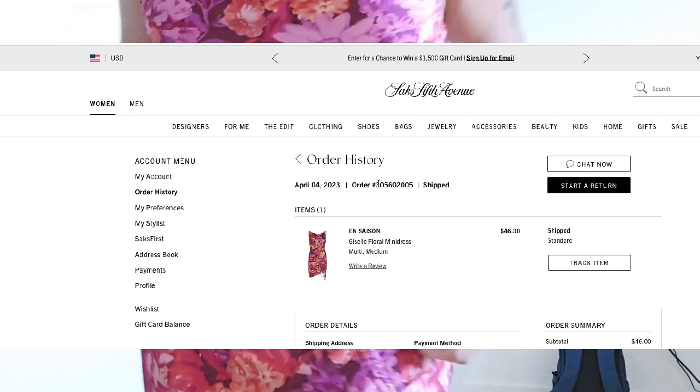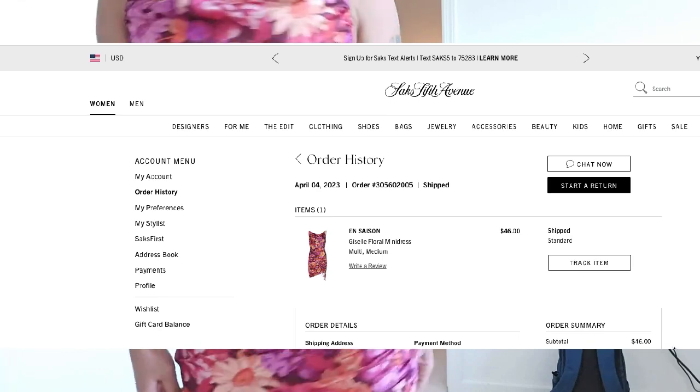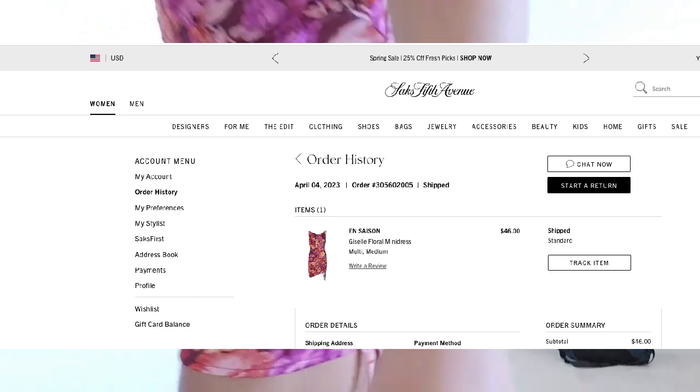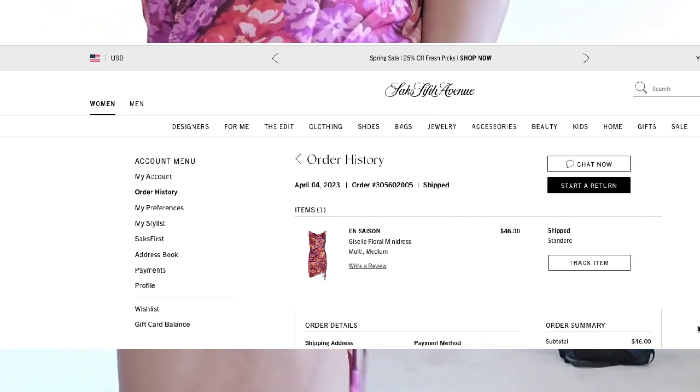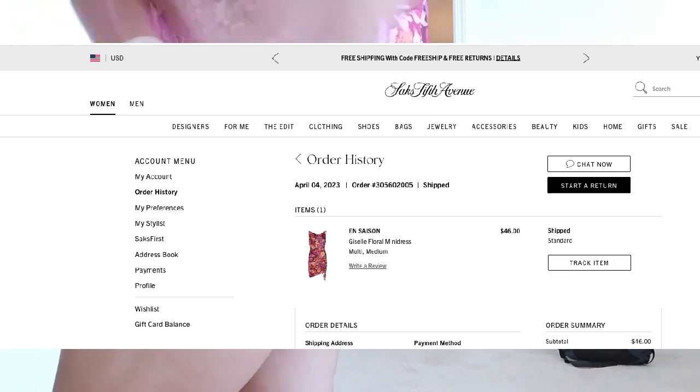This is the dress that I picked out — it's the Gazelle Floral Mini Dress and it was $46 with free shipping, so with a little tax the total came out to about $48.67, right under my $50 budget.